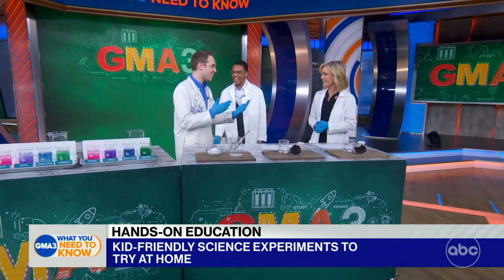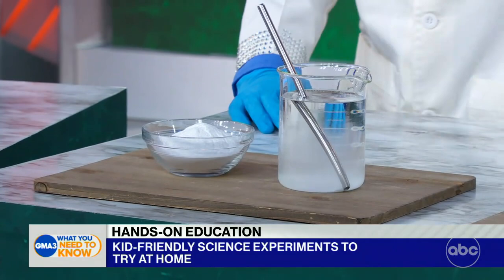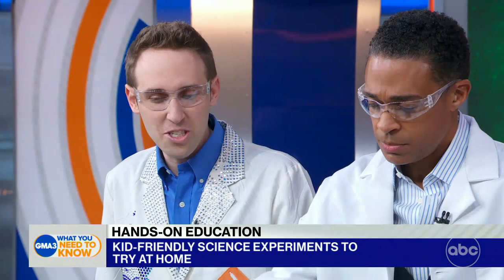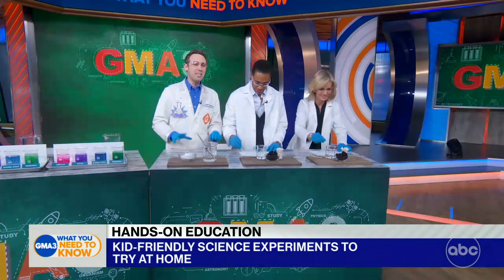Now the secret message experiment. This one's even simpler — we learned about chemical changes over here. All I did was mix some baking soda into water, simple as that. Then you take a Q-tip, dip it into that baking soda liquid, and write a secret message on a regular piece of paper. This is one of the most fun activities we have on Generation Genius — it's the kids' favorite. It takes about 15 minutes to dry, but we're going to fast forward that process TV style.